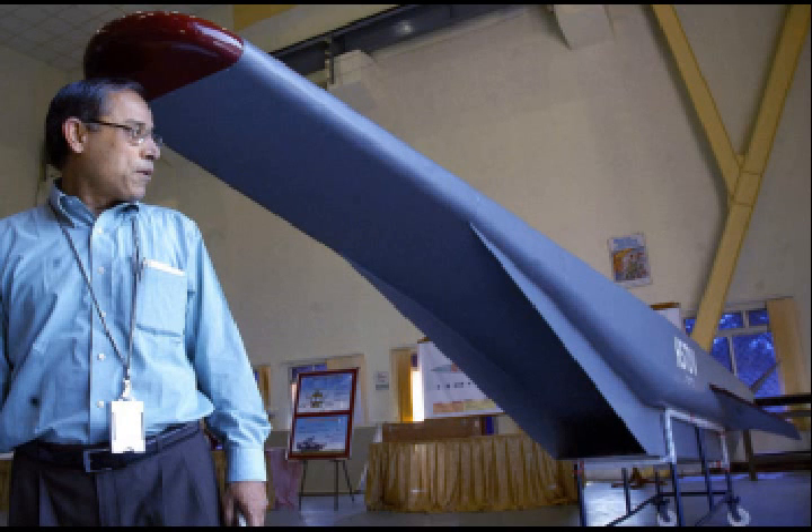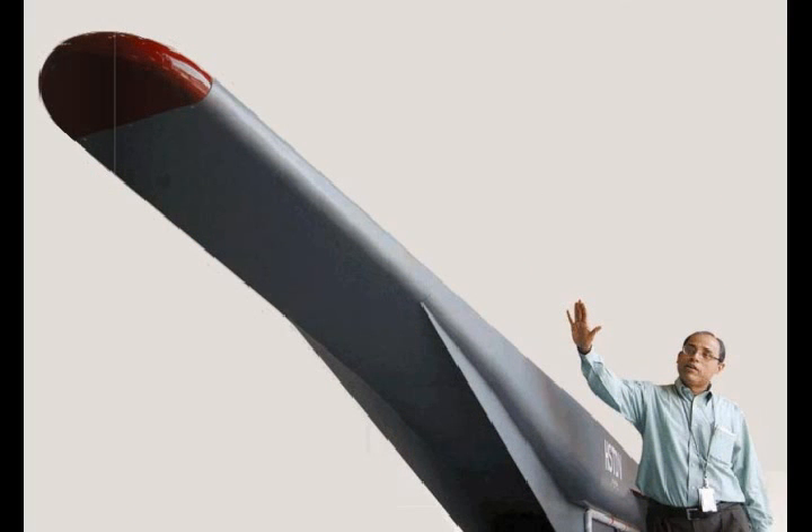The HSDRDV is an unmanned scramjet demonstration aircraft for hypersonic speed flight. The HSDRDV program is run by the Indian Defense Research and Development Organization. India is pushing ahead with the development of ground and flight test hardware as part of an ambitious plan for a hypersonic cruise missile.